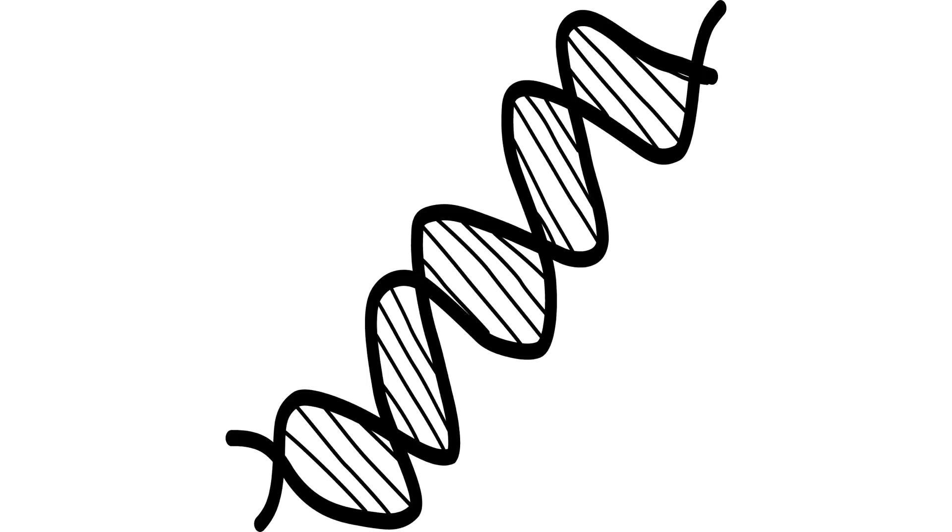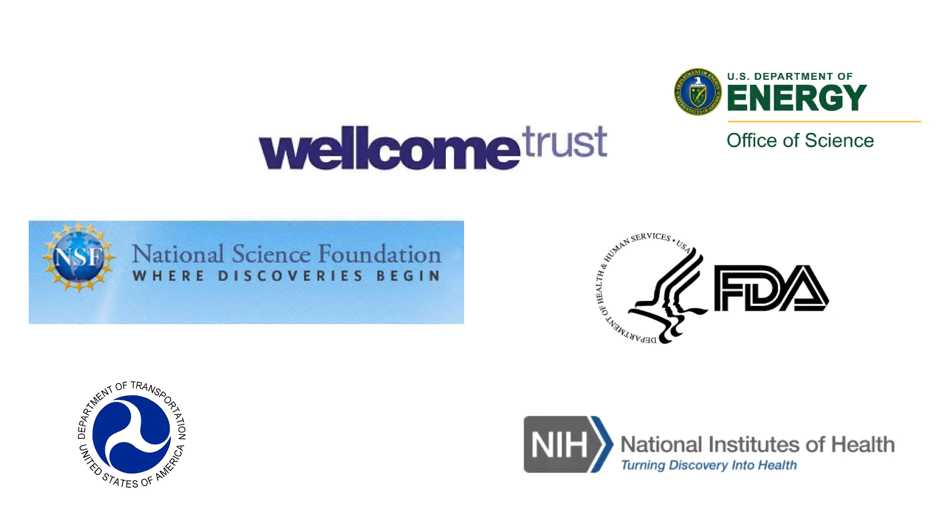Think of your ORCID ID as a bit of scholarly DNA — a unique and persistent identifier that indisputably links you to your scholarly work, accomplishments, and awards. Besides branding your work as yours, another good reason to obtain an ORCID ID is that more and more grant funders are integrating their systems with ORCID in order to track grant applications and the output of grant recipients.